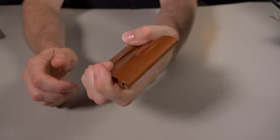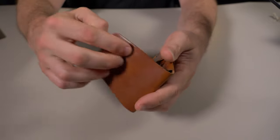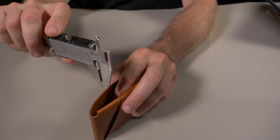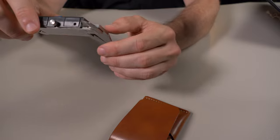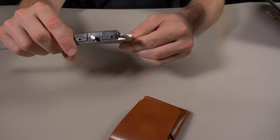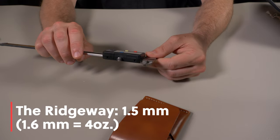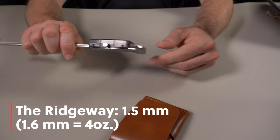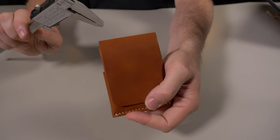This feels very nice in my hand and I'm curious about the weight of the leather here. Let's get a quick measurement — it comes in at about 1.5 millimeters. 1.6 millimeters is a four-ounce leather, so this is very close — just a little bit under a four-ounce leather.